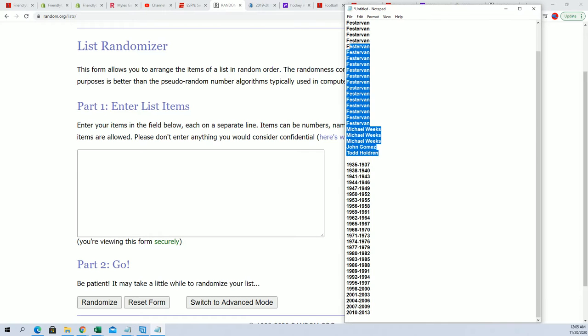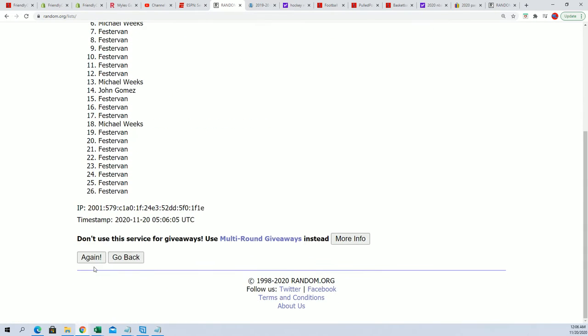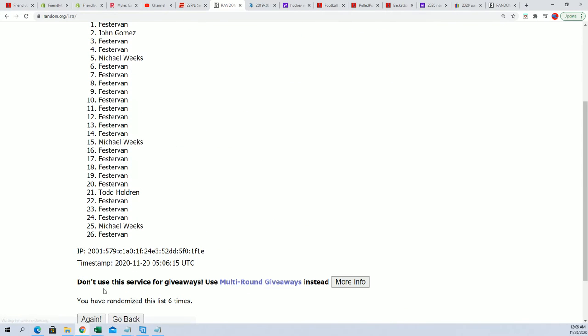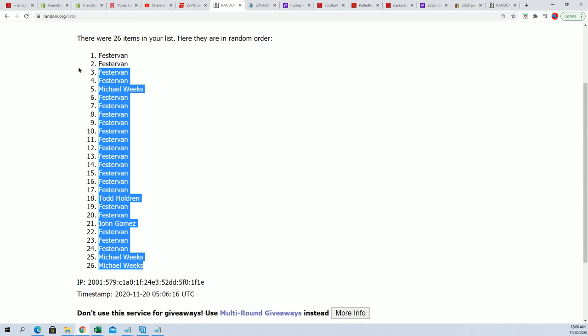Todd H, you're at the bottom. Mr. Fester Van, you're way up top. Let's bring it through seven times: two, three, four, five, six, and seven. There we go. Michael W, you're at the bottom. Fester Van, you're all the way up top.